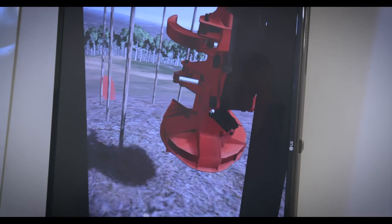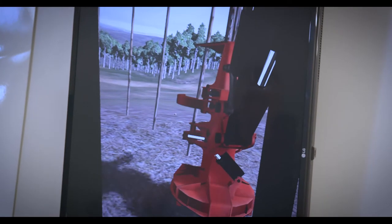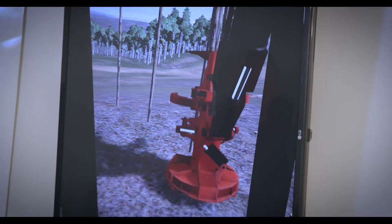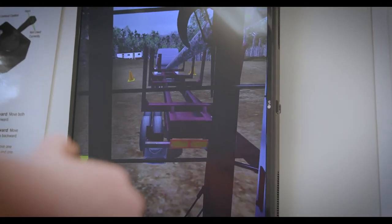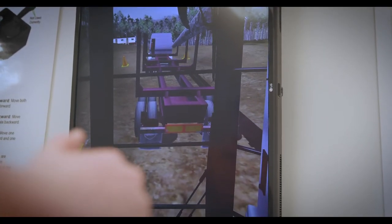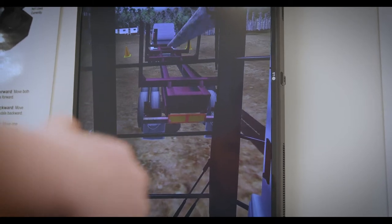We purchased two simulators from Caterpillar. One is a feller buncher, which is basically a tree cutting machine. The second simulator is a loader, which basically simulates how students load logs onto a truck.